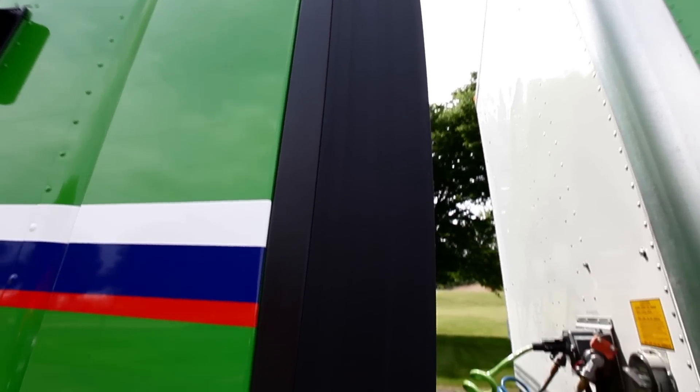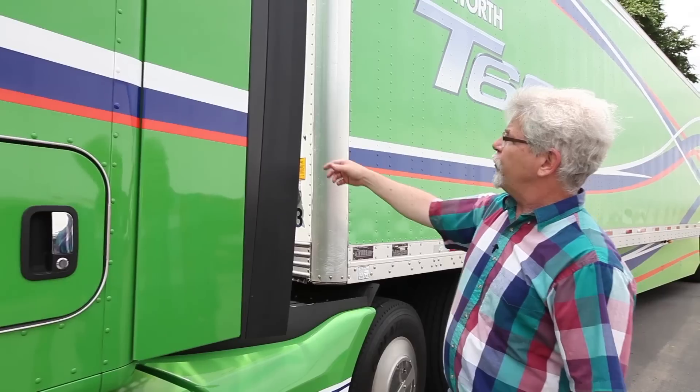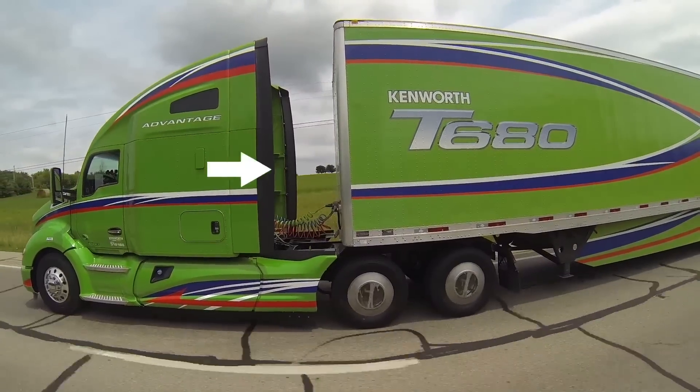Before we leave the side of the truck, I want to draw your attention to this cab extender. This is hard metal, painted, and looks good as part of the truck. Because these are easily damaged in a backing maneuver, Kenworth has extended this using a flexible material much further back than they would go with metal, minimizing the cost of damage to the expensive parts.